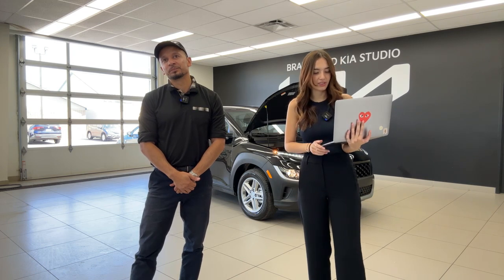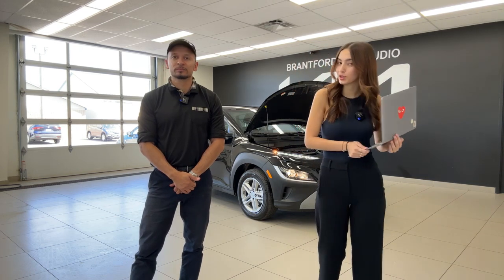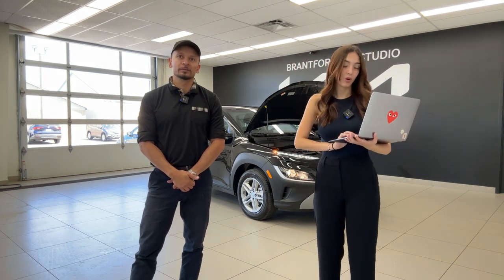Pricing for the 2024 Kona EV for Canada hasn't been released yet. Hopefully very soon.